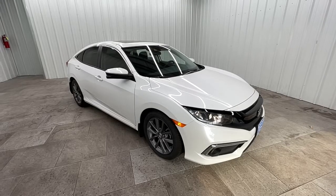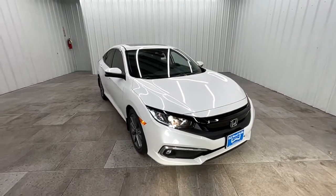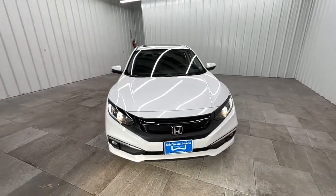This could be the car for you. The 2019 Honda Civic. With less than 40,000 miles on the odometer, this vehicle stands out from the rest.